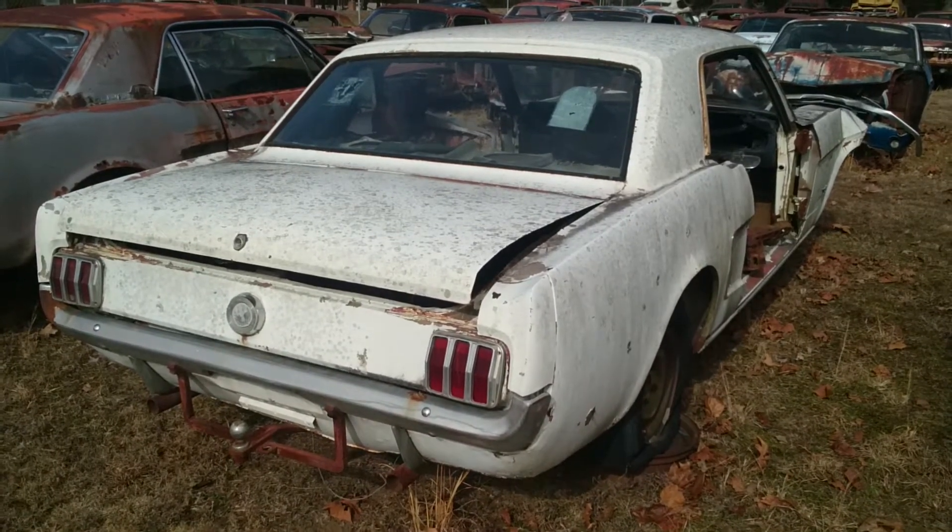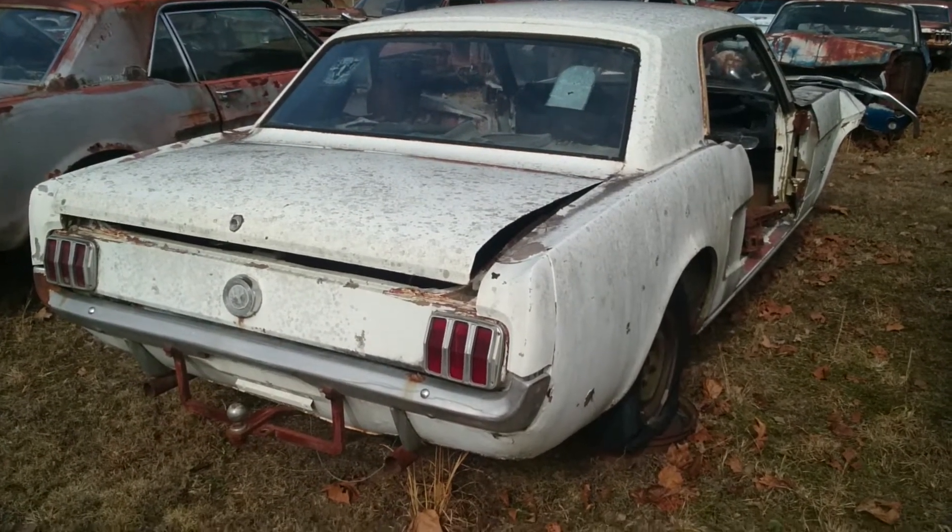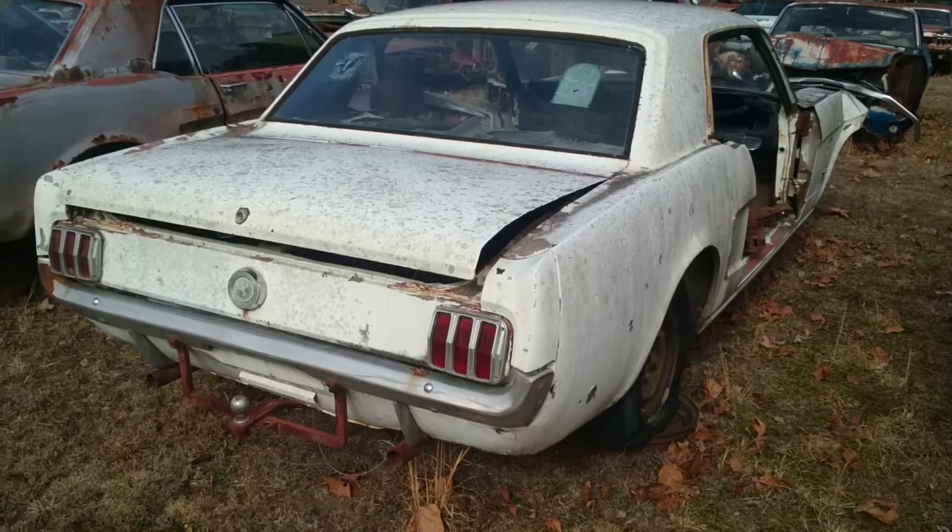Hello everybody, thank you for watching this video. This is another 1965 Ford Mustang for sale.